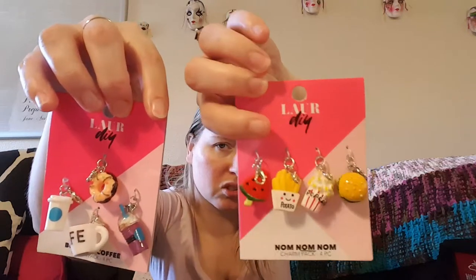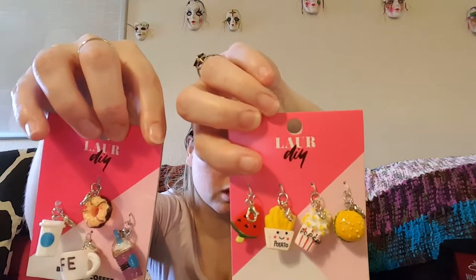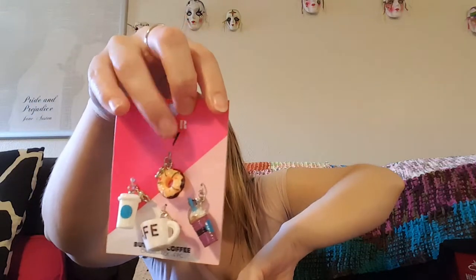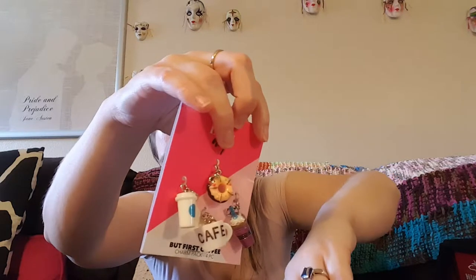If I didn't say it, they're going to become like stitch marker, progress keeper type things. The next set that I bought — I believe these were on clearance as well — these do have the lobster clasps on them, so I can just go ahead and start using them. These are the Lore DIY. I've got the fast food ones with a burger, some popcorn, some french fries, and a slice of watermelon. And then I've got the coffee ones with a donut, iced coffee, a hot coffee, and a little coffee cup.